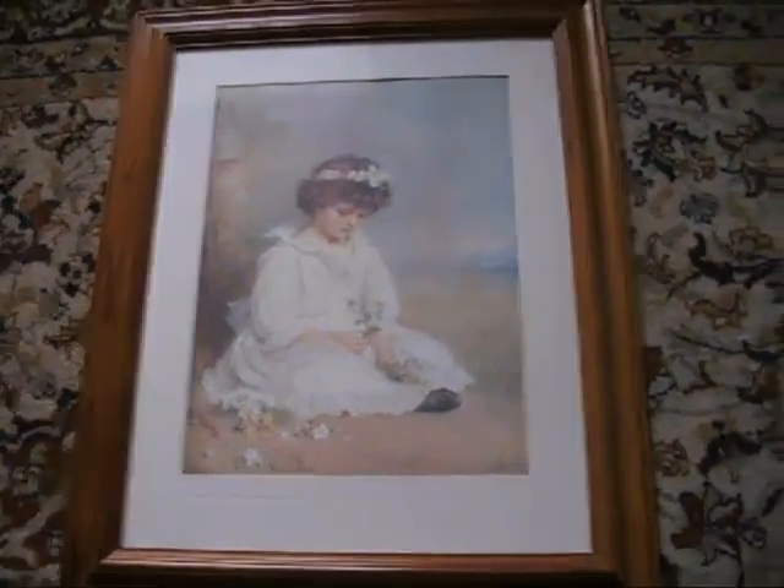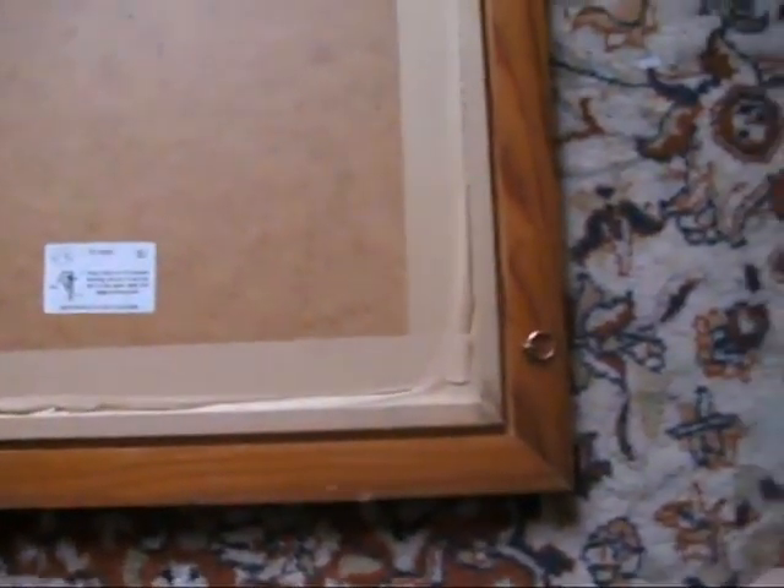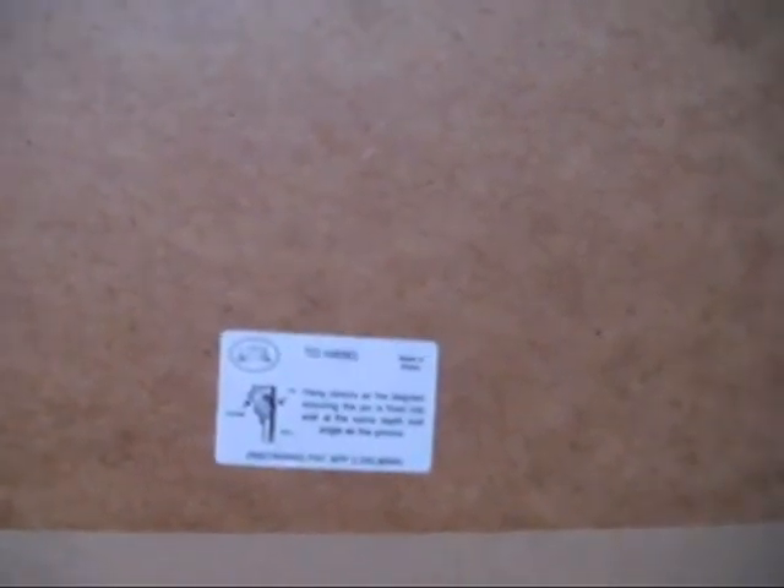You could have a lovely picture of your own in there in this lovely wooden frame. The frame itself is in very good condition. They've got extra hanging things, so if you wanted to put a landscape piece in, you could do. It's great. It even shows you how to hang the picture with a diagram, ensuring the pin is fixed into the wall at the same depth and angle as the groove. If you could make any sense of that, you're a better man than me.